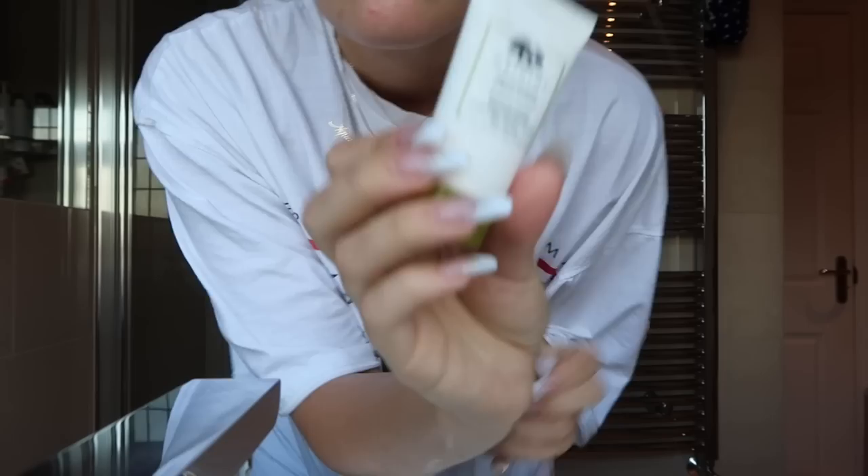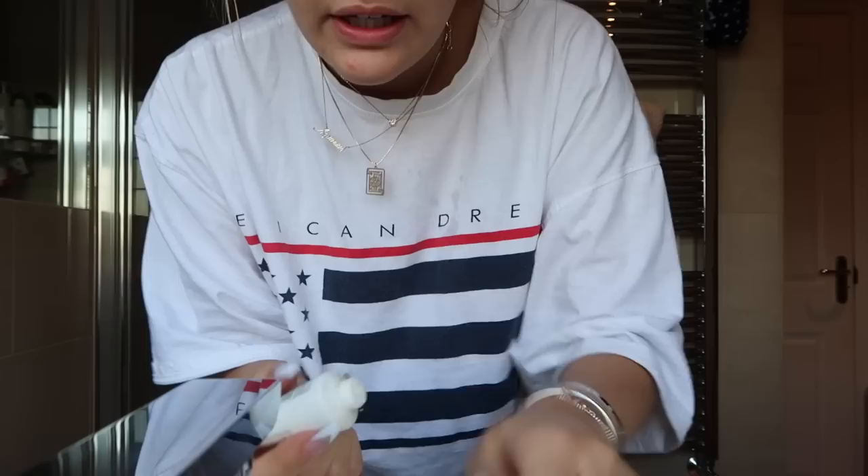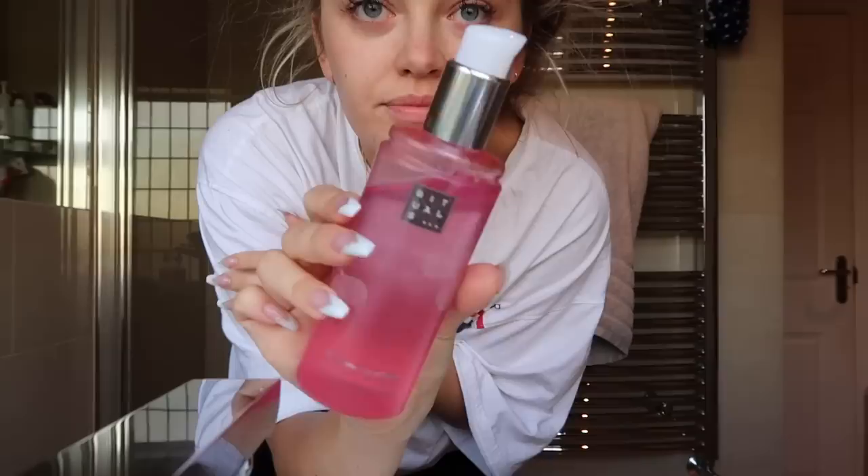The next product is the Origins Modern Friction dermabrasion product — it's like an exfoliant but quite a nice one because it's quite fine, not super chunky. After I've cleansed my skin, I apply this to dry skin and it just helps really buff away a lot of the nasty stuff. Some people are not fans of exfoliating regularly but it works for me — I don't do it every day. My problem areas are always my T-zone. Then lastly I go in with this Rituals toner.